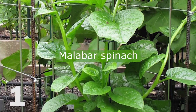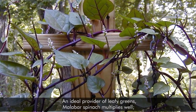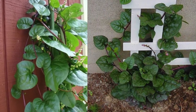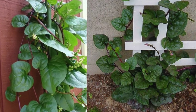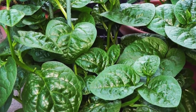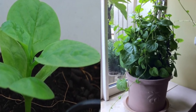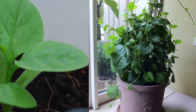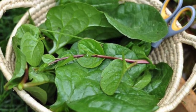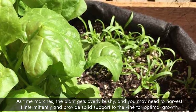1. Malabar Spinach. An ideal provider of leafy greens, Malabar spinach multiplies well. This vegetable is so productive even in containers that it never stops producing until the growing conditions are favorable. Despite being a tropical perennial, it performs well in milder climates. Start the seeds indoors and wait until the last frost date before transferring outdoors. As time marches on, the plant gets overly bushy and you may need to harvest it intermittently and provide solid support to the vine for optimal growth.